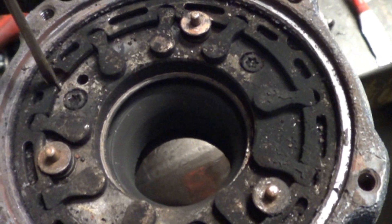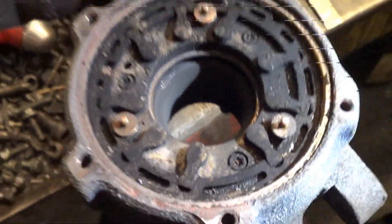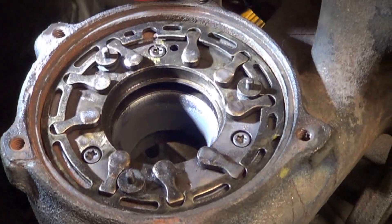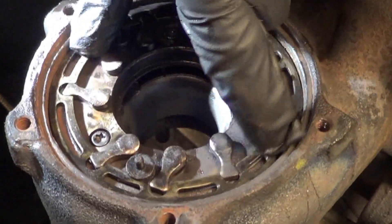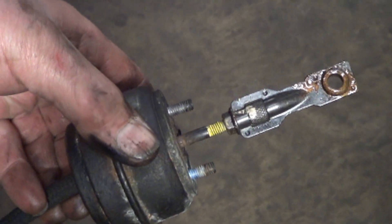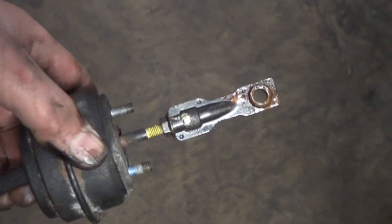I'm trying to demonstrate here that the ring is seized. These are the levers that operate the vanes, and those are the vanes right in there. We got it freed up nicely. As we're going back together, we made some basic checks and have come to the conclusion that this actuator is also seized up. I demonstrated earlier that the vanes were stuck and the lever would not move — but this actuator is stuck as well.